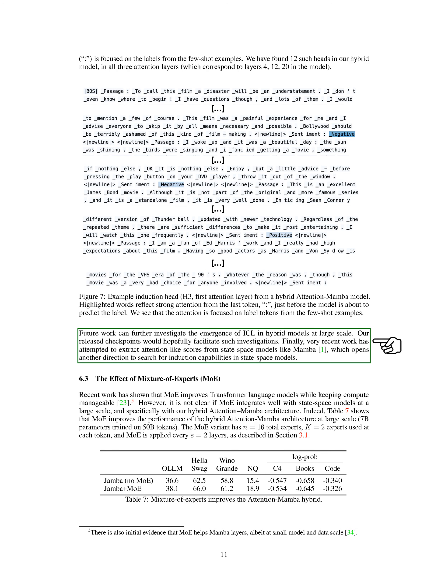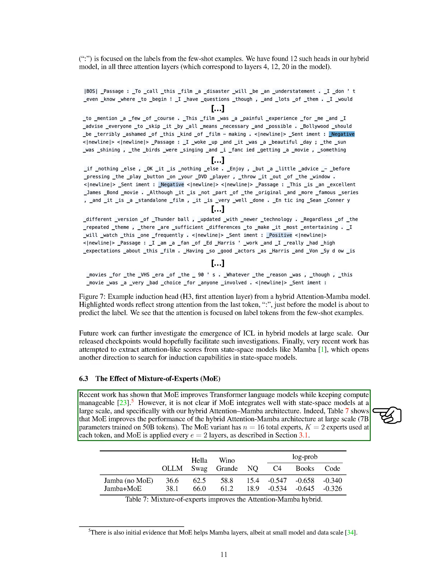Section The Effect of Mixture of Experts: We explore the impact of Mixture of Experts on our hybrid attention-Mamba architecture. Recent studies have demonstrated that MoE enhances transformer language models while maintaining manageable computational resources. However, it remains uncertain how well MoE integrates with state-space models on a large scale. Our experiments indicate that incorporating MoE enhances the performance of the hybrid attention-Mamba architecture when scaled up to 7B parameters trained on 50B tokens. The MoE variant consists of 16 experts total, with two experts utilized at each token, and MoE is applied every two layers.